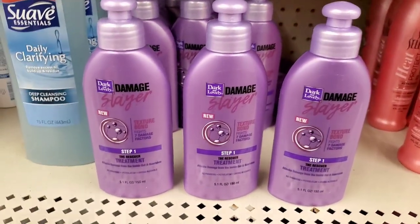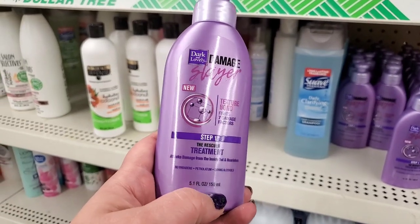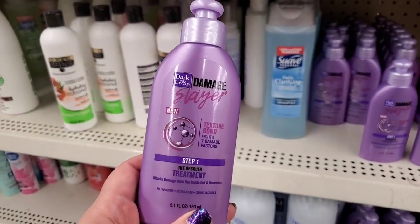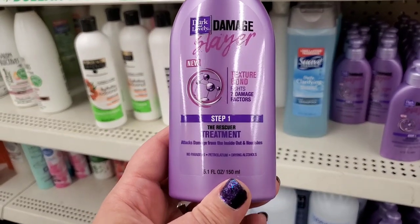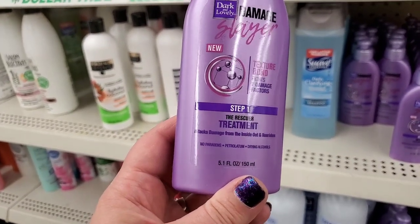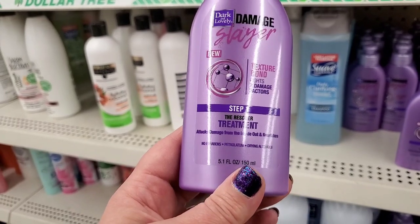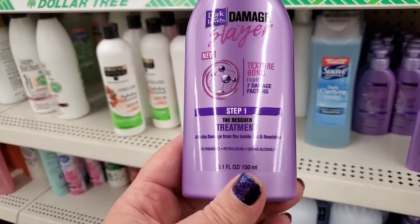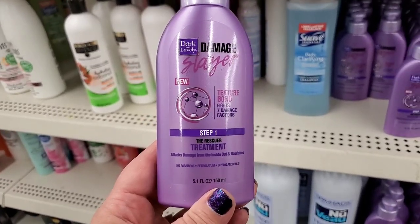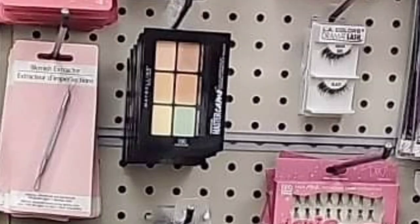By Dark and Lovely, finally seeing the Step One 'Rescuer Treatment' — a texture bond that fights seven damage factors, attacking damage from the inside out and nourishing with no parabens, petroleum, or drying alcohols. Looks insanely good. And a new find — Maybelline Master Camo in 100, 200, and 300 — a color correcting palette in light, medium, or dark for your skin tone to correct any imperfections.